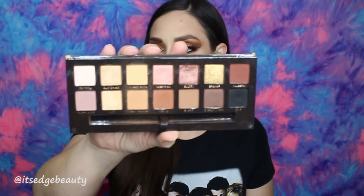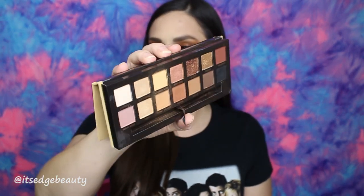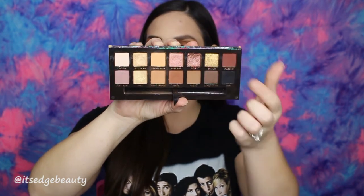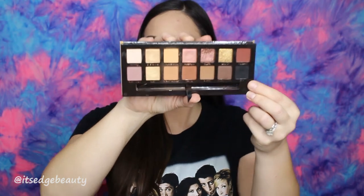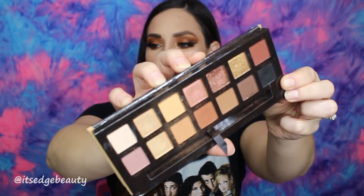As far as eyeshadows go, I purchased the Anastasia Soft Glam Palette a while back but started reaching for it a lot more after I used it on camera. It's such a great neutrals palette — it has really great transition shades, a mirror, good shimmery shades, and a nice black. I did a tutorial using one of the shades and it turned out fabulous. At $42 for 14 shades, I don't think that's too bad, especially for an Anastasia product.